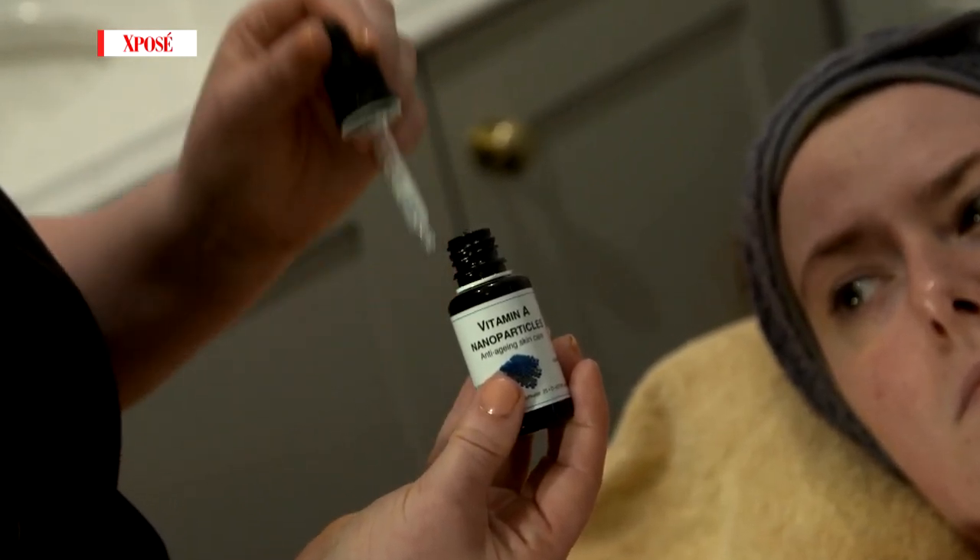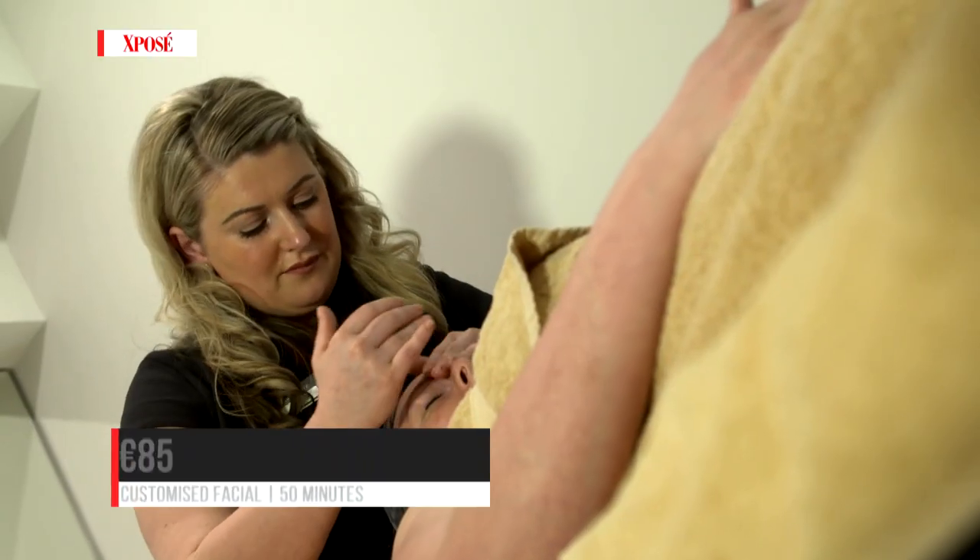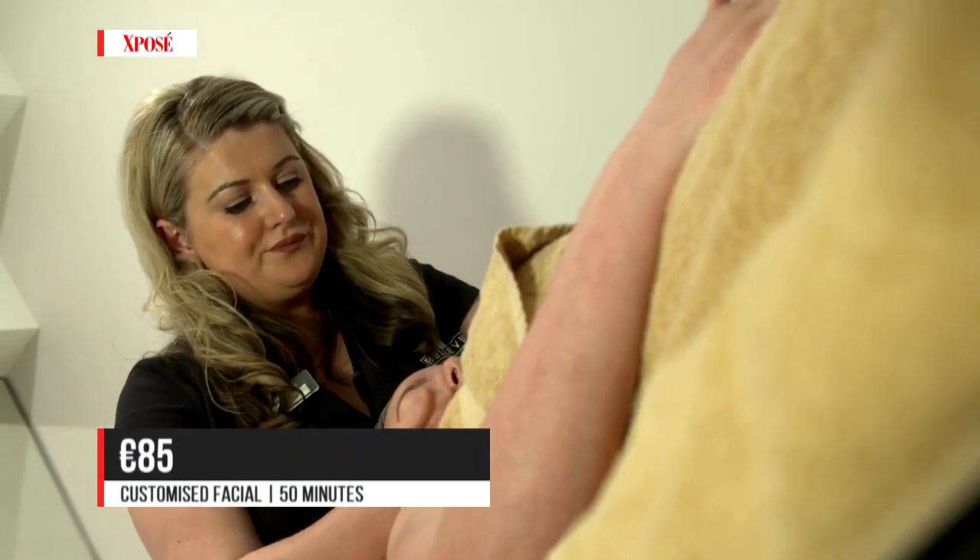To finish off the treatment, what I'm going to do is apply a layer of vitamin A. It's going to help regenerate and help with the formation of collagen.